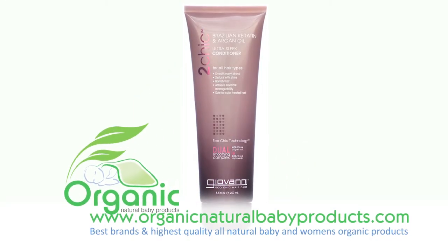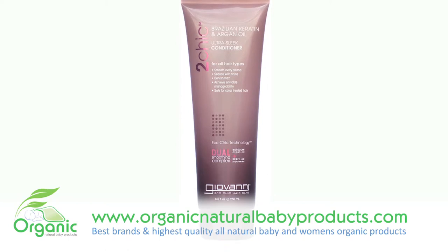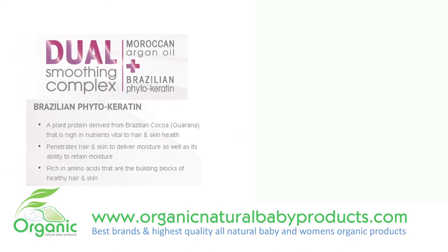Escape from frizz and venture to vibrancy with this Giovanni 2 Chic Ultra Sleek Conditioner. This rich combination of Brazilian Phytokeratin and Moroccan Argan Oil will smooth every strand of your hair and bring out the natural shine.